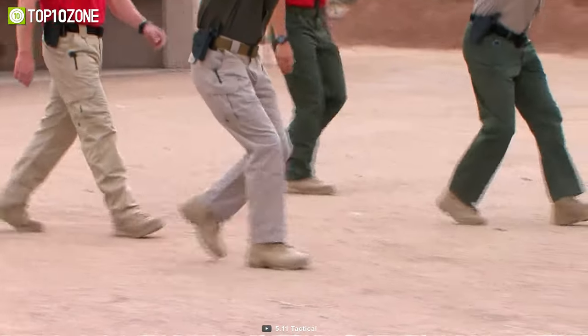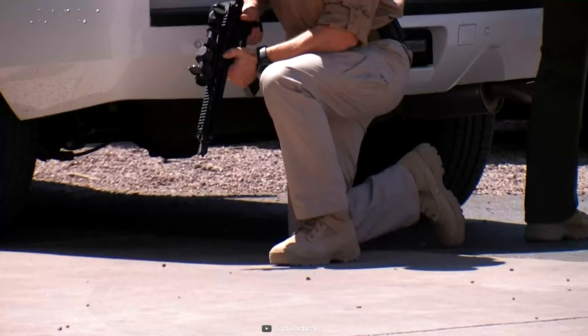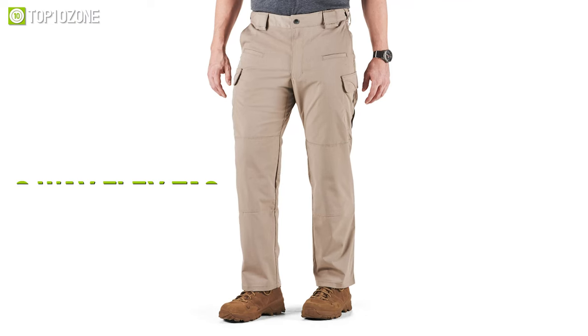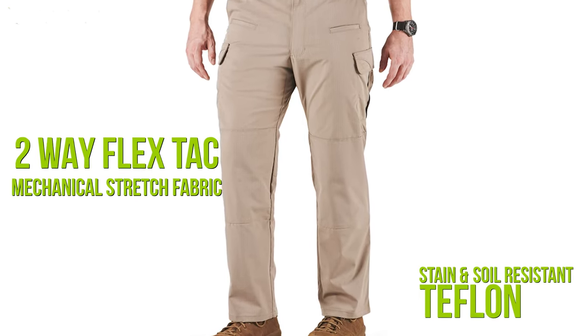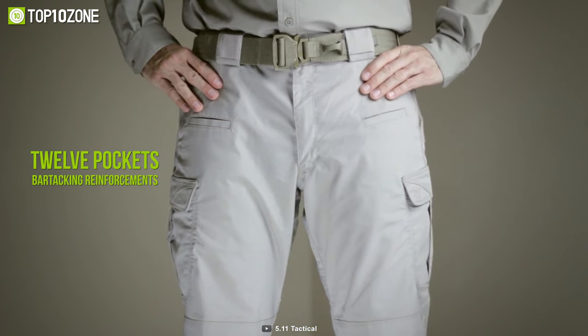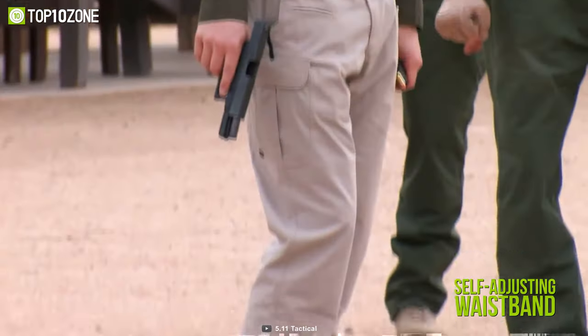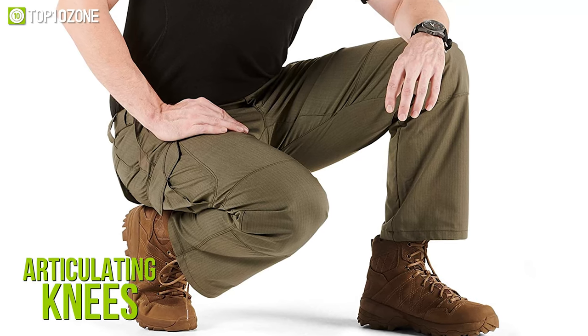Level up your performance in the field with the 5.11 Strike Operator, which is trusted by those who like to stay prepared for the most demanding missions. These pants are exceptionally durable as they are made of a two-way flex tac mechanical stretch fabric and finished with stain-and-soil-resistant Teflon. With 12 pockets, bartacking reinforcements in strategic places, and a self-adjusting waistband, it offers high-performance functionality at its finest.